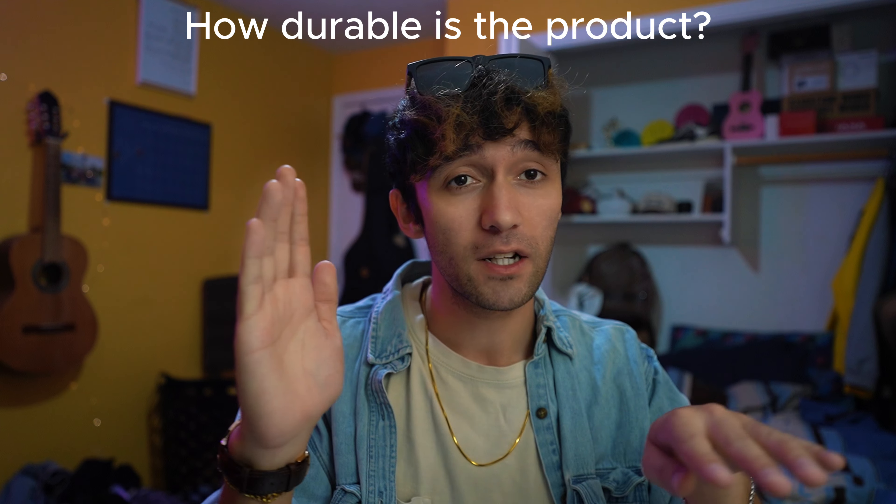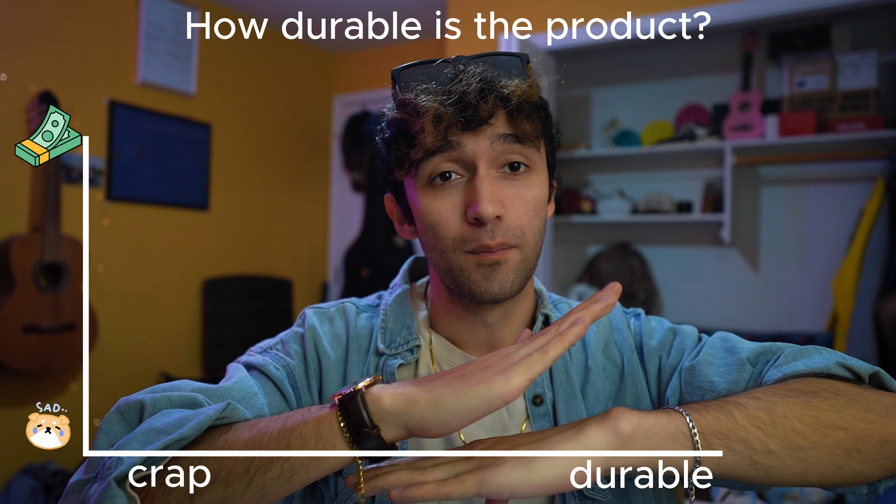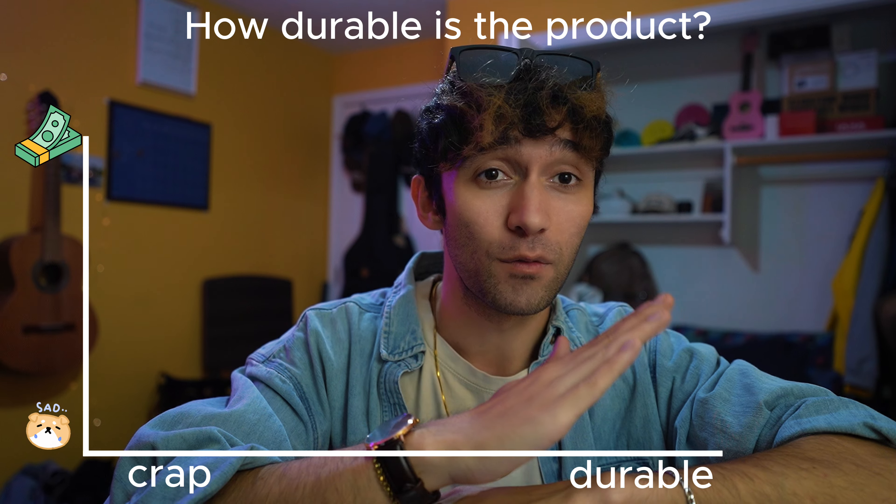Number two: how replaceable is the object? Let's think about this in terms of durability. If a product lasts a really long time — like Sony cameras or Canon cameras, or most cameras that you buy — they're probably going to have a premium attached to that if you compare it to a disposable camera. The price and durability generally follow the same lines: the more durable it is, the more the price is going to go up, because it's going to get replaced less.